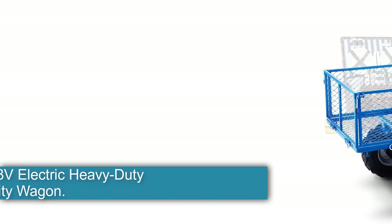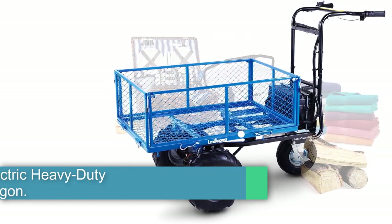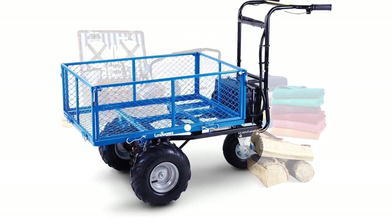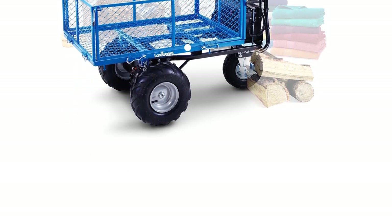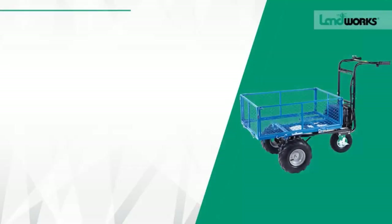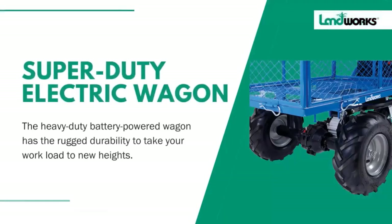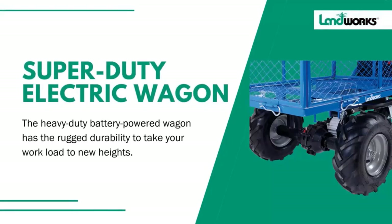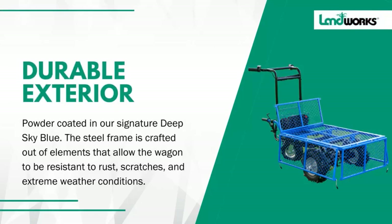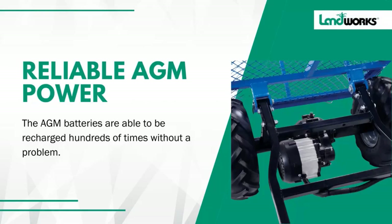Number six: the Landworks 48V Electric Heavy-Duty Utility Wagon. Landworks makes a 48V electric heavy-duty utility wagon that is made for some serious fun. Once the wagon arrives, assembly is fairly straightforward and the battery should come fully charged from the factory. There have been multiple reports of poor shipping packaging and damage to components, so make sure your utility wagon is okay before you accept delivery.